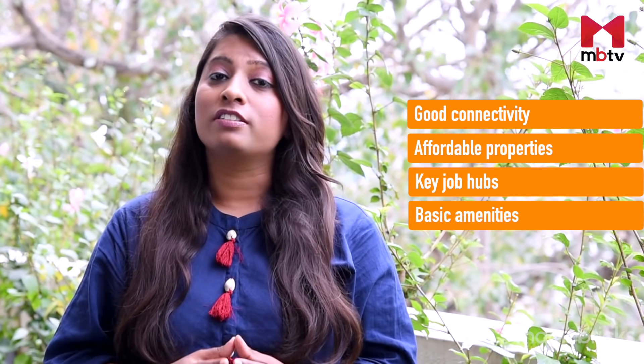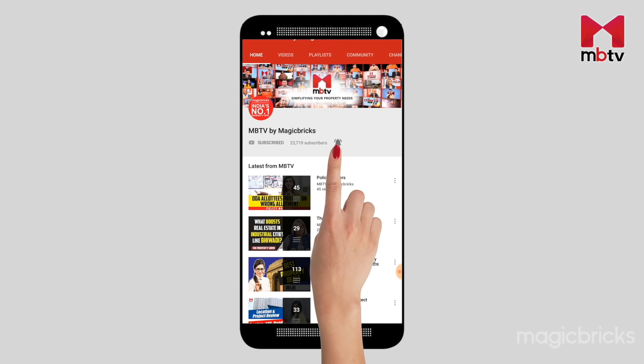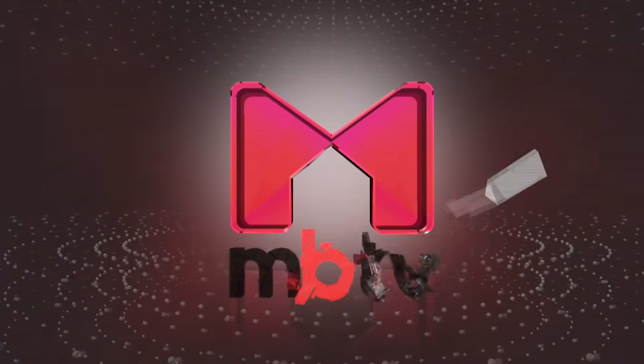To wrap it all up, Ramamurtinagar has all the right ingredients — good connectivity, affordable properties, key job hubs around the locality, and basic amenities in the vicinity. However, congested roads, traffic jams, and potholes might disappoint you to an extent. Hope you liked our honest review of Ramamurtinagar. Share your suggestions, questions, or information to add in the comment section below, and follow us on Twitter, Instagram, and Facebook for the latest updates on Bengaluru real estate.